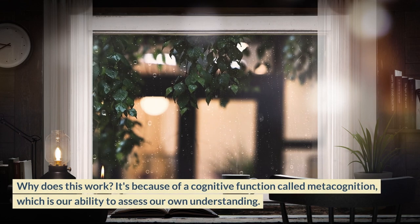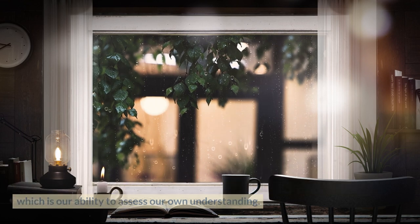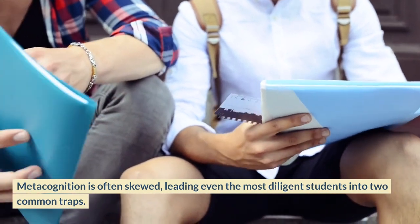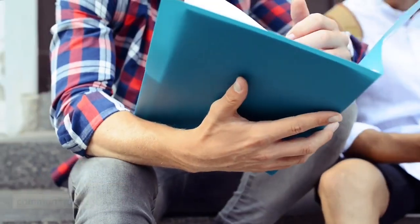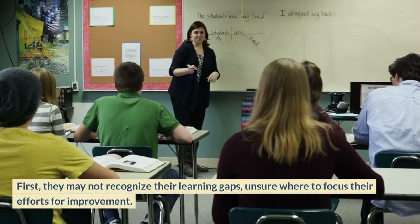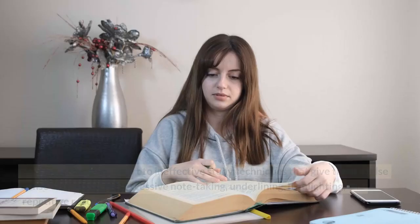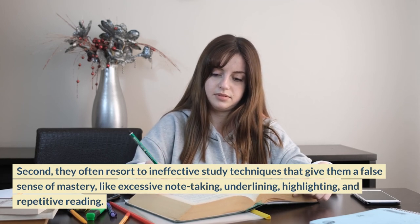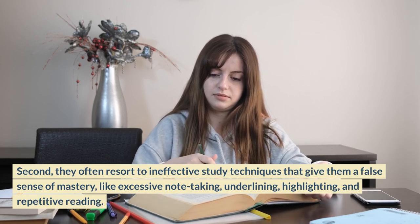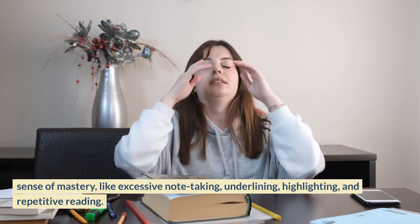Why does this work? It's because of a cognitive function called metacognition — our ability to assess our own understanding. Metacognition is often skewed, leading even the most diligent students into two common traps. First, they may not recognize their learning gaps, unsure where to focus their efforts for improvement. Second, they often resort to ineffective study techniques that give them a false sense of mastery, like excessive note-taking, underlining, highlighting, and repetitive reading.